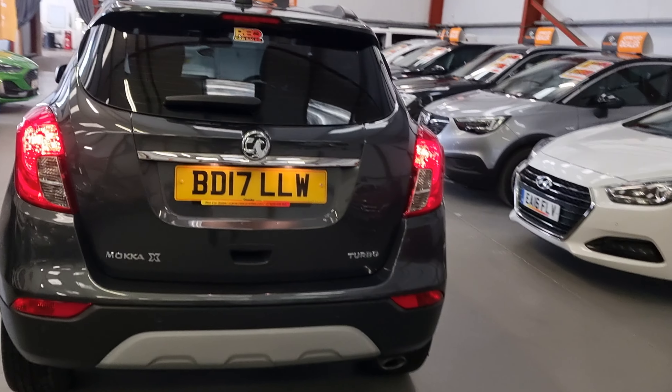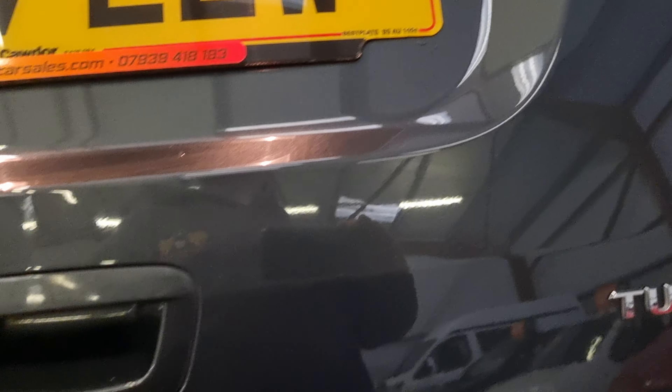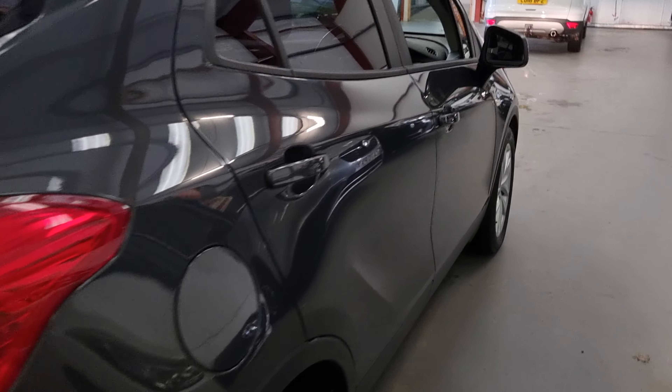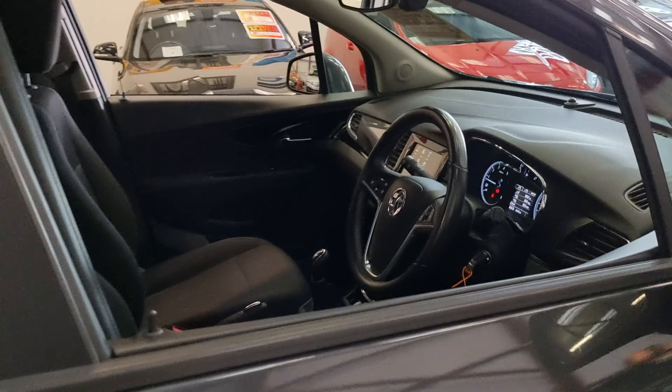These have a huge boot and you can see why they're one of the most popular MPV type vehicles — plenty of space in that boot. You can see all the pictures close up on the website on this one as well. If you are watching on YouTube, head over to RioCarsales.com.